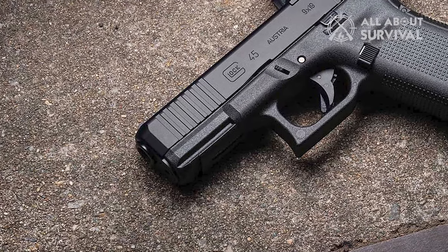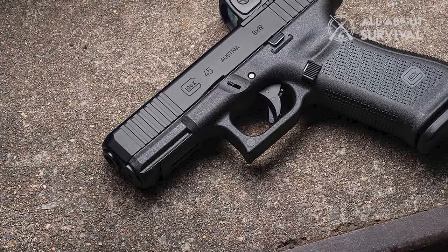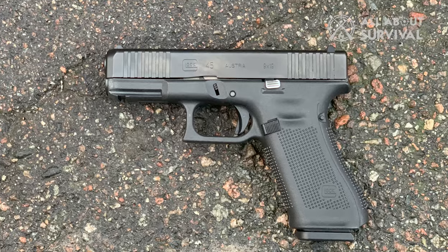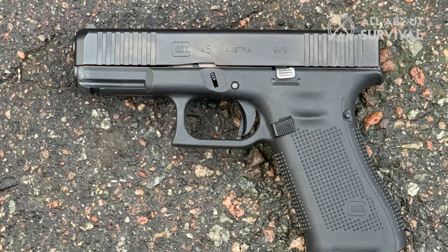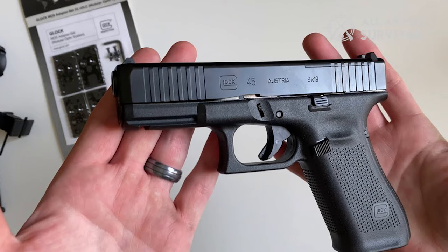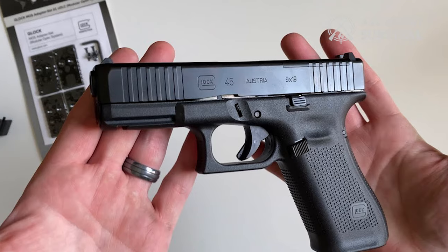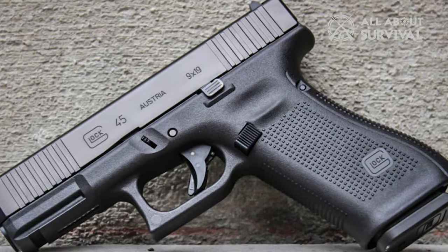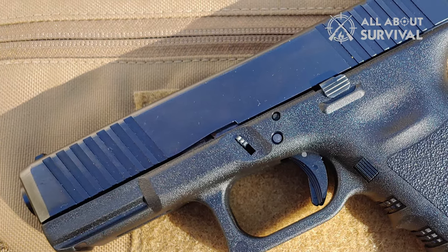It is important to mention that the G45 5th Gen comes with front slide serrations, which not just helps with press checking, but also helps in racking it up in some cases. All the controls including the slide stop lever and magazine release are reversible, so left-handed shooters are not going to have any problems. While the gun provides an excellent grip to people with average and large-sized hands, it might not be true for people with small hands — they will be better off with the compact design of the G19.